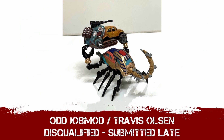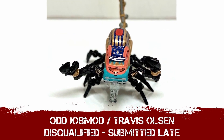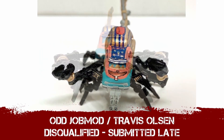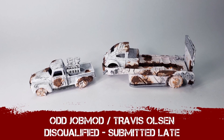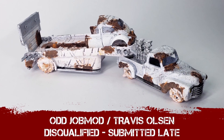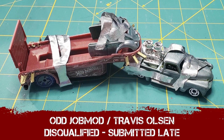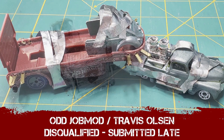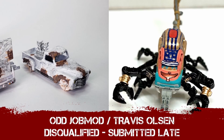Travis Olsen, this is a fantastic scorpion build — the little beetle camper van combo, absolutely love it — but I can't talk about this because you submitted it late. And Odd Job Mod, the paint job leaves a little to be desired, but I get the mummy-wrapped bandage look. Come on — submitting it four hours late? You know the deadlines. This is Gaslands UK, so it's midnight in England. Submit your entries early.